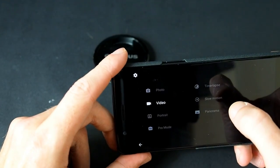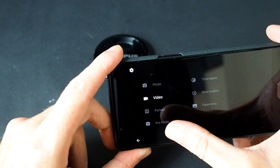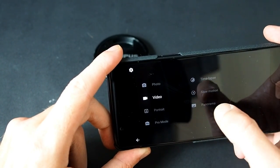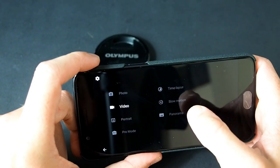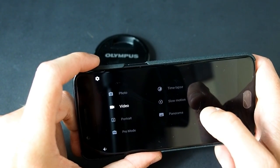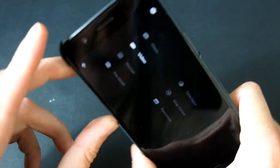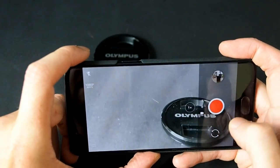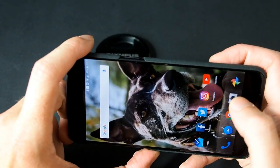Going into the menu screen you have further options: portrait mode for the blurry background fake depth-of-field effect; pro mode where you can shoot in RAW and do up to 30-second exposures, which I was quite impressed with; time-lapse, which is very good; slow motion — I think it's 120 frames a second; and panorama, which is probably the weakest part of the camera app, but I think that's just phones in general.